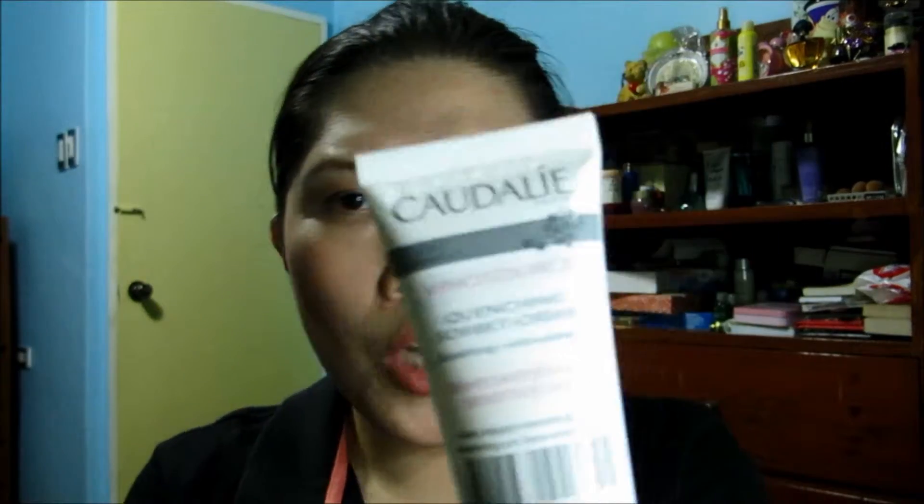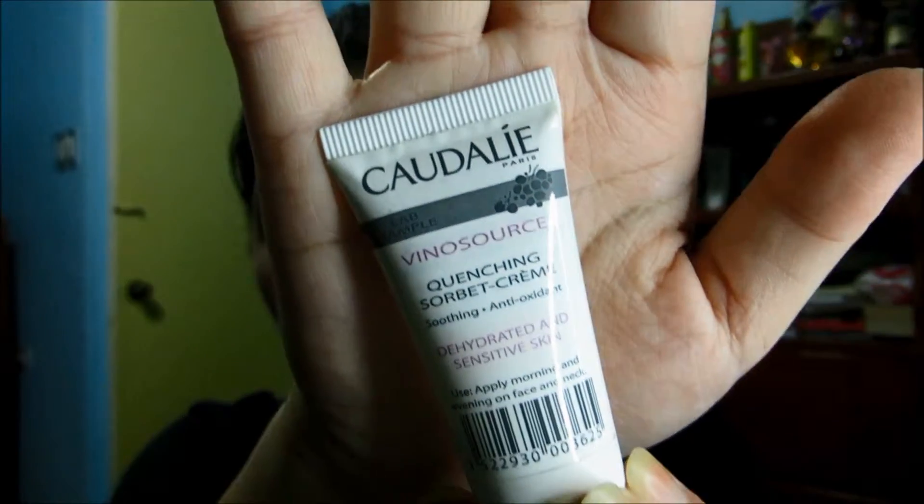This is called Bali — I don't know how to pronounce it — but that's the product, and I'll be using that up.